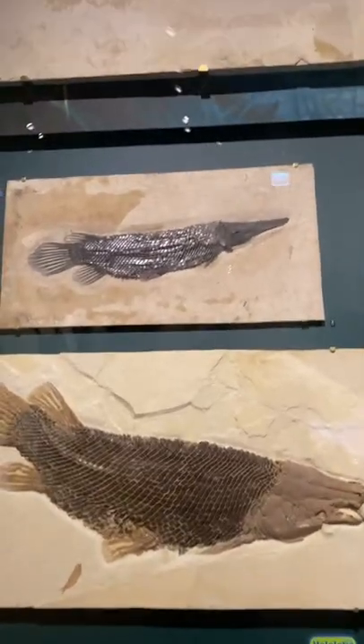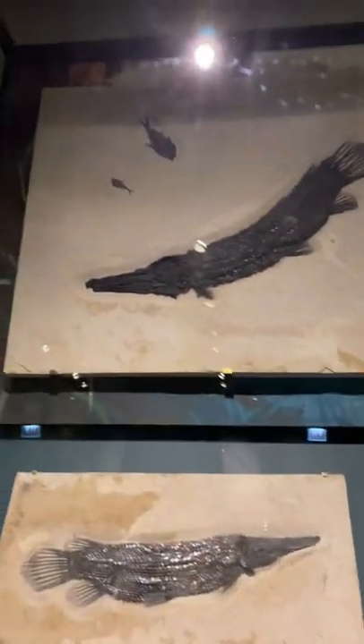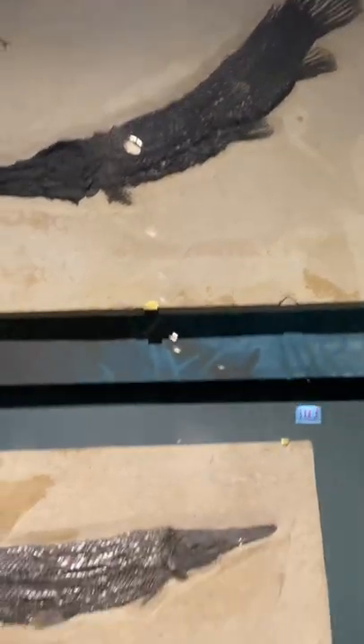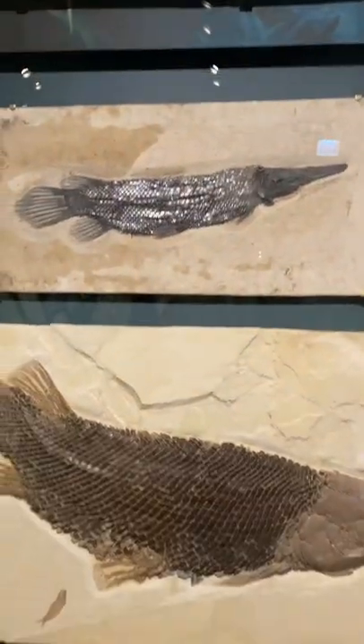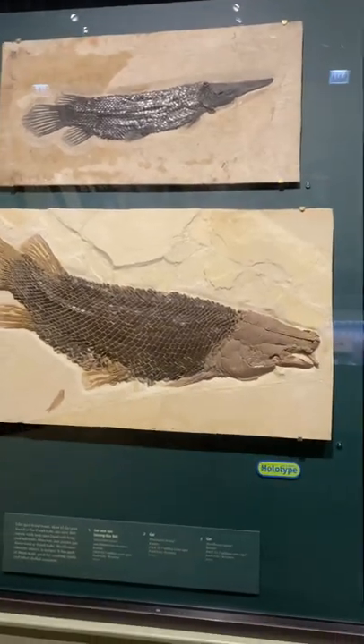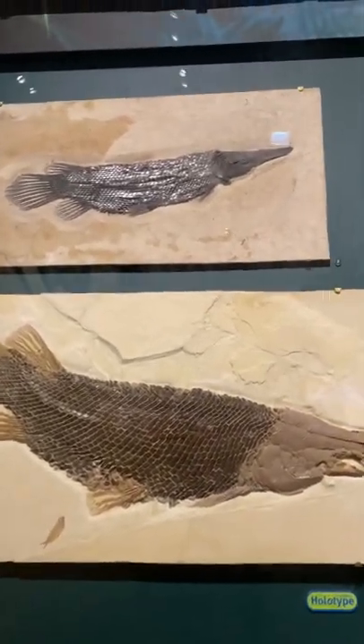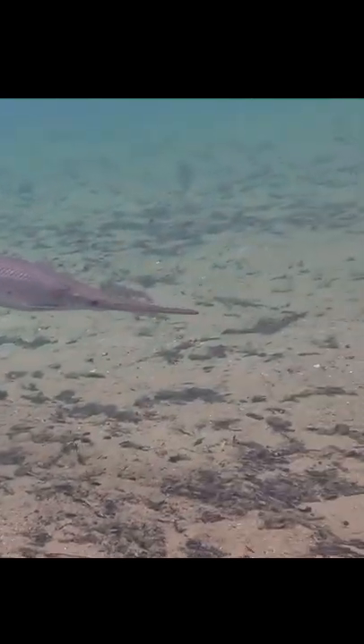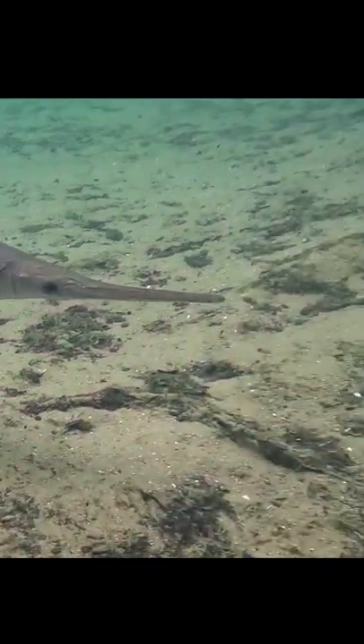Hi everybody. Here's another video I've always wanted to do, comparing fossil fish to the modern fish. So these are Green River Formation fossils of Gar. These ones specifically are 30 to 50 million years old from Wyoming. And the coolest thing about this is that here today are the living relatives of all these fish, pretty much identical to how they were back then.